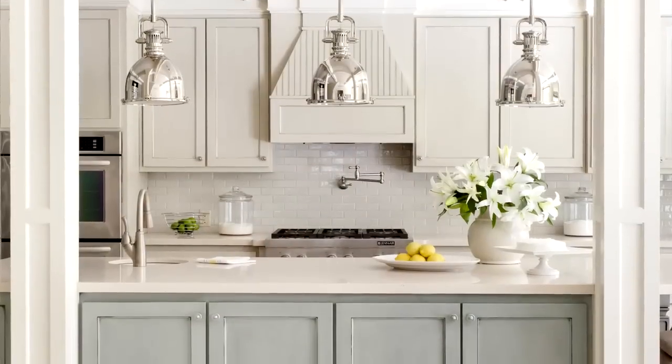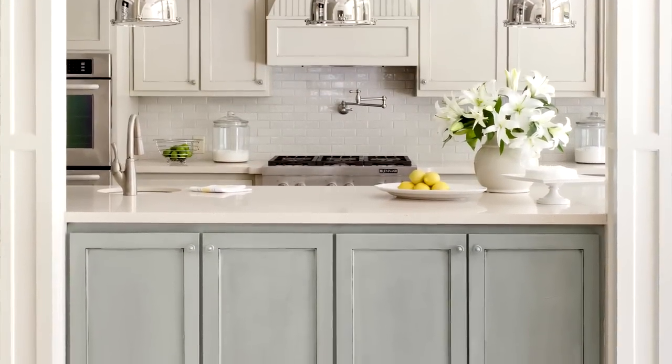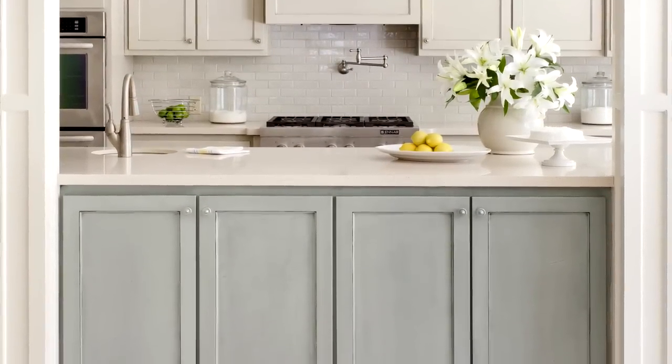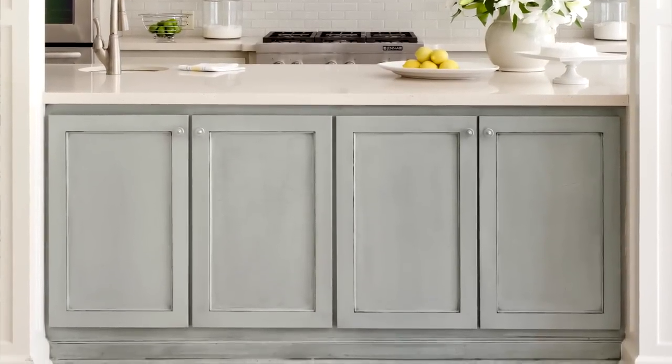Tip number two: know the emotional goal or the mood you're going for in your space. If you want something energizing, maybe pick a warm shade like this gold. Or if serene is what you're looking for, this cool blue can do the trick. Take a look at this space — my client wanted to recreate the calming mood of the beach, so this pale aqua I selected for her island, reminiscent of sea glass, did just that.